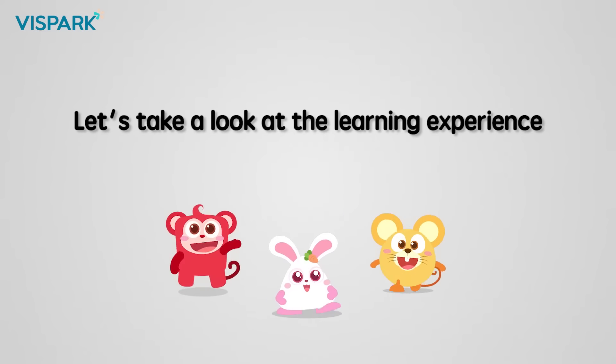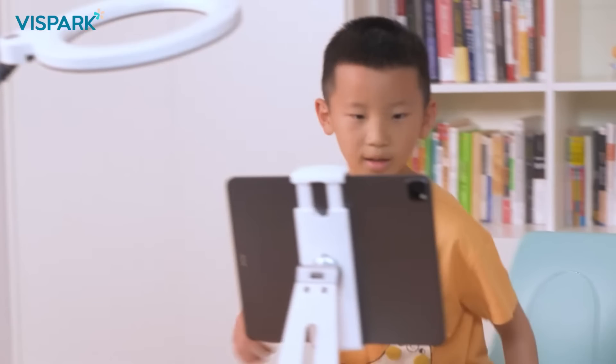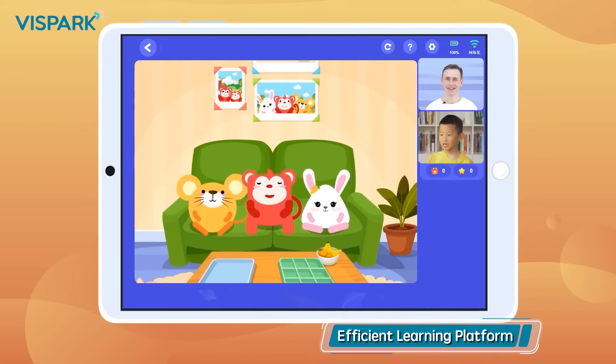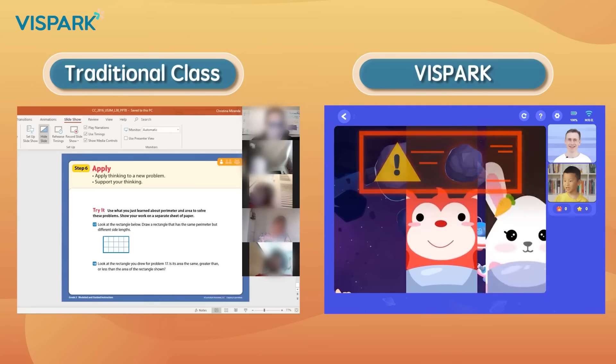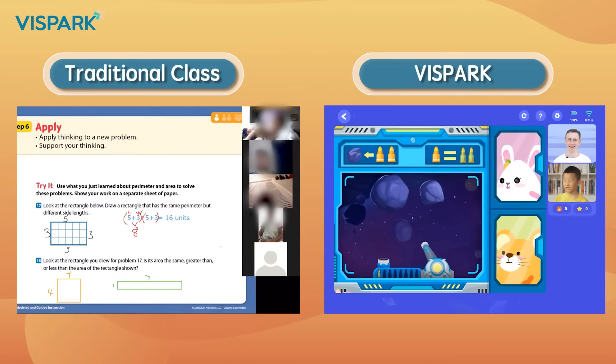Let's take a look at what learning experiences children will gain in the course. The technical team independently developed the classroom platform, which is more stable than third-party software such as Zoom, enabling real-time and smooth communication and interaction between teachers and students.